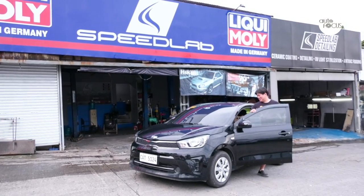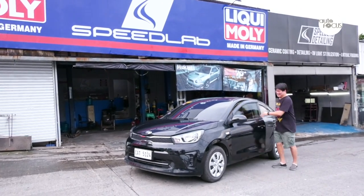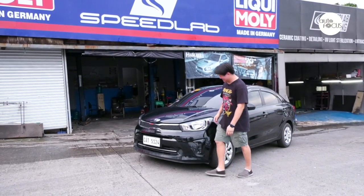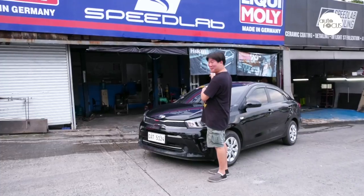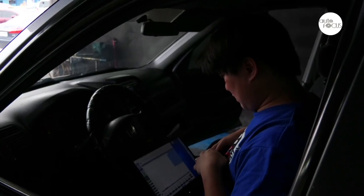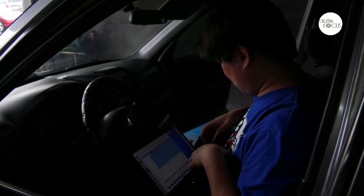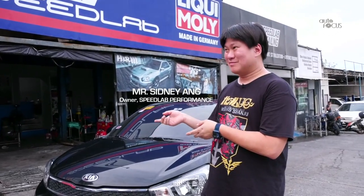We are done with our Kia Soluto budget car mod. As you saw while on the dyno — even I was surprised — it made quite a bit of power. We started at 83 horses and ended up with 112, almost 30 horses. That's very surprising for a 1.4 engine.